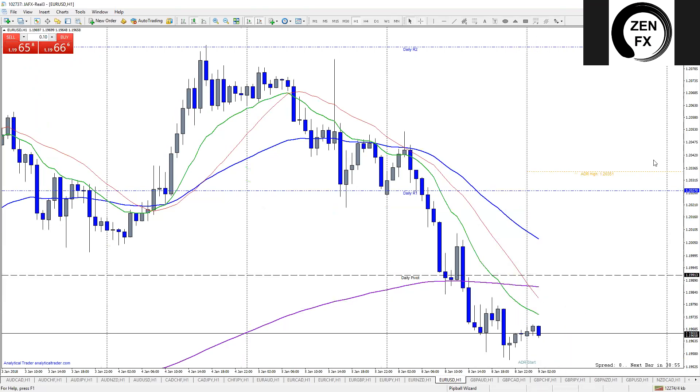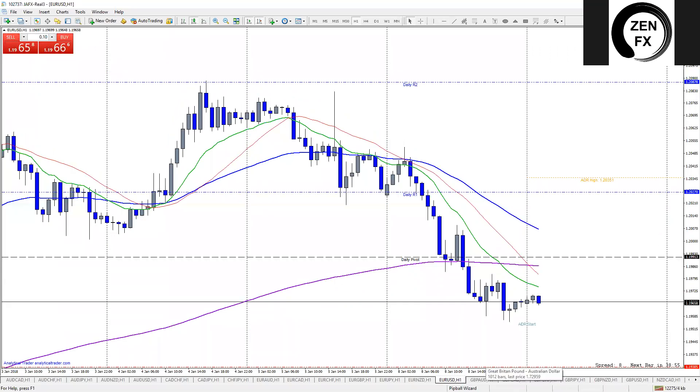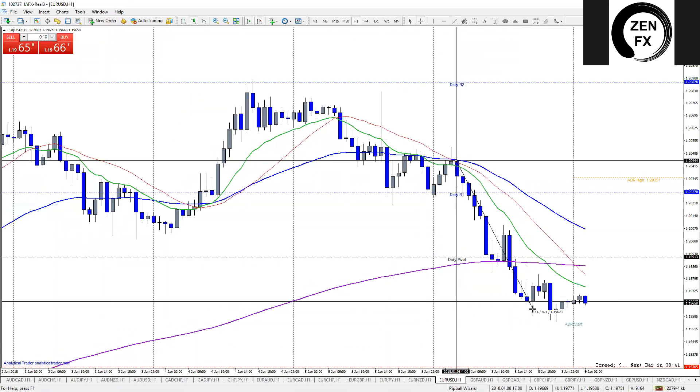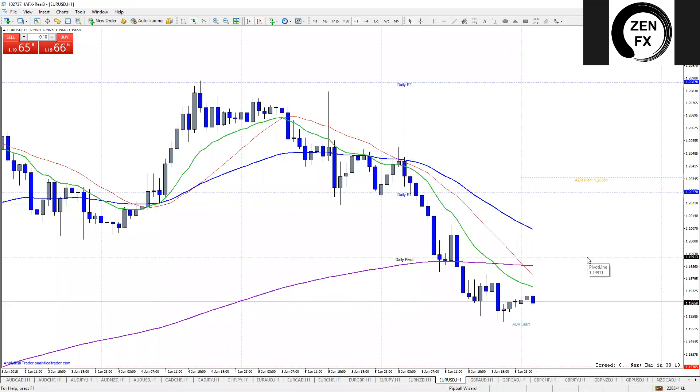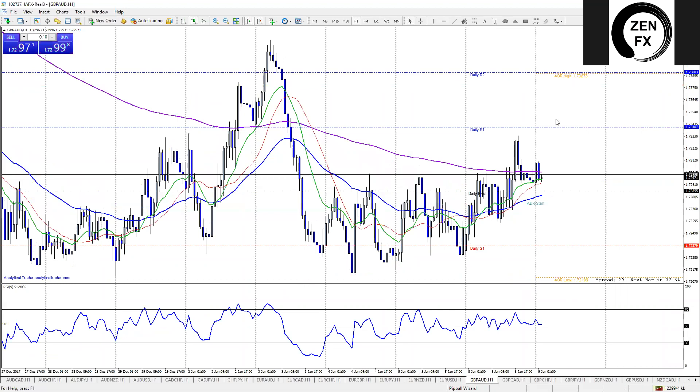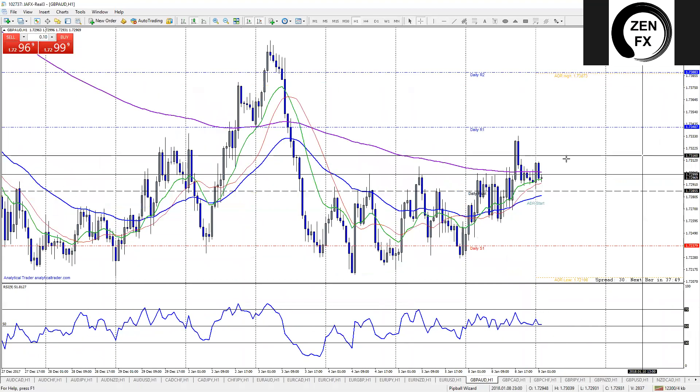EUR/USD had a straight 90-pip drop today, bigger than its average daily range most of the time — that's ridiculous. Our EA that runs off EUR/USD took a loss because of it, but that's alright. We'll get it back tomorrow. You're going to take losses in the market — if you can't take a loss you're in the wrong business. We just minimize them and always make sure profits are greater than losses.